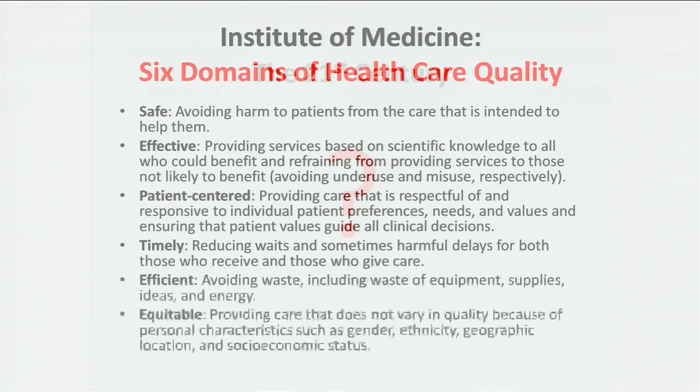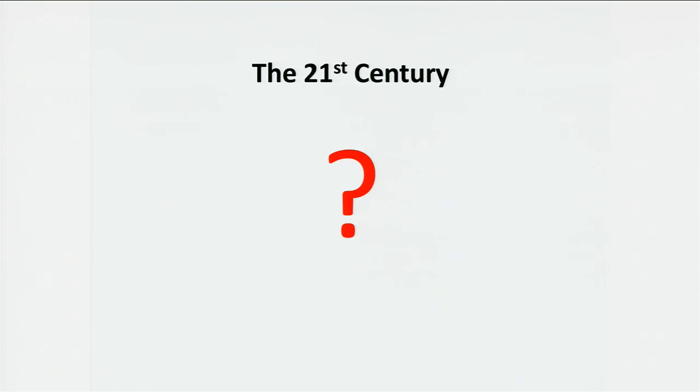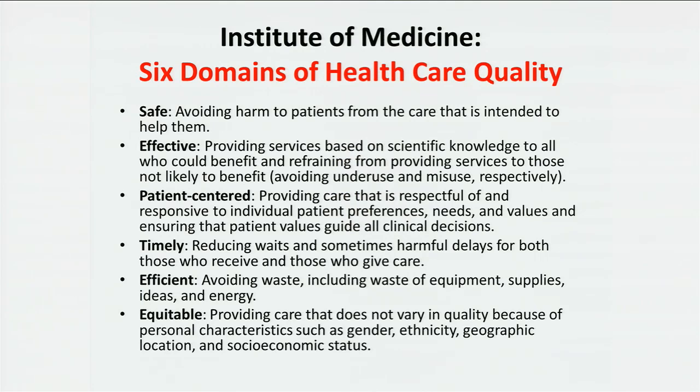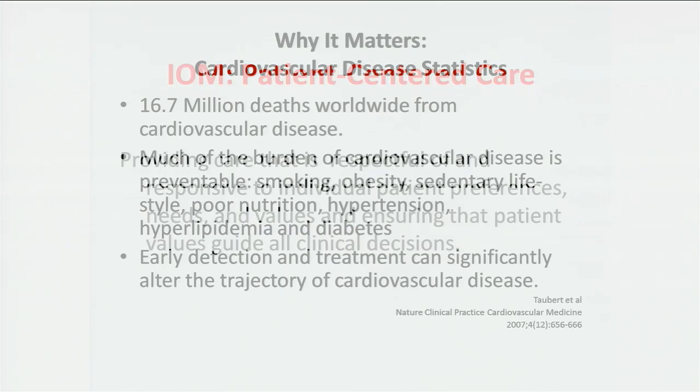The Institute of Medicine has defined six key areas for quality. They talk about: is the care safe, is it effective, is it patient-centered, is it timely, is it efficient, and equitable. The Institute of Medicine's definition of patient-centered is providing care that is respectful of and responsive to individual patient preferences, needs, and values, and ensuring that patient values guide all clinical decisions.